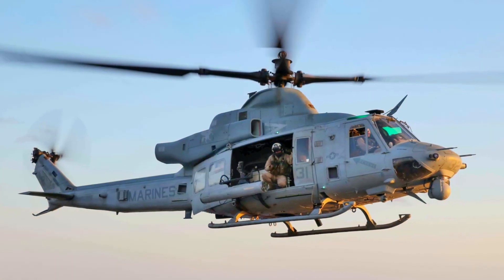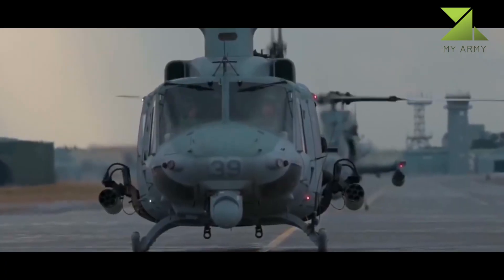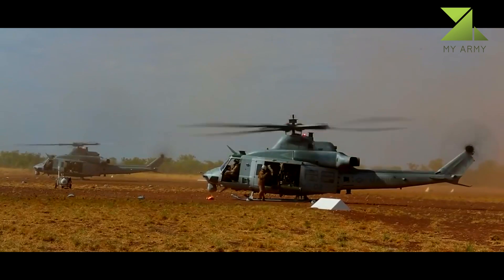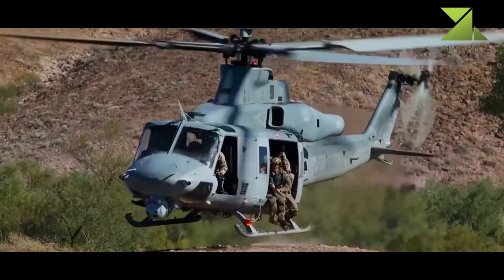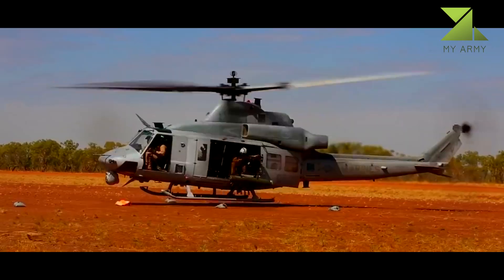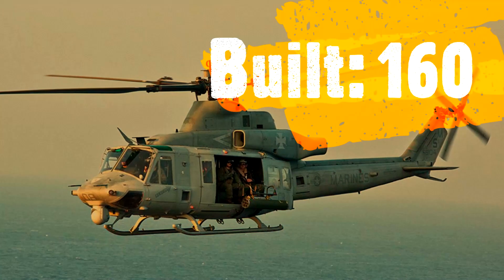The Bell UH-1Y Venom, also called Super Huey, is a twin-engine, medium-sized utility helicopter built by Bell Helicopter under the H-1 upgrade program of the United States Marine Corps. One of the latest members of the numerous Huey family, the UH-1Y is also called Yankee.